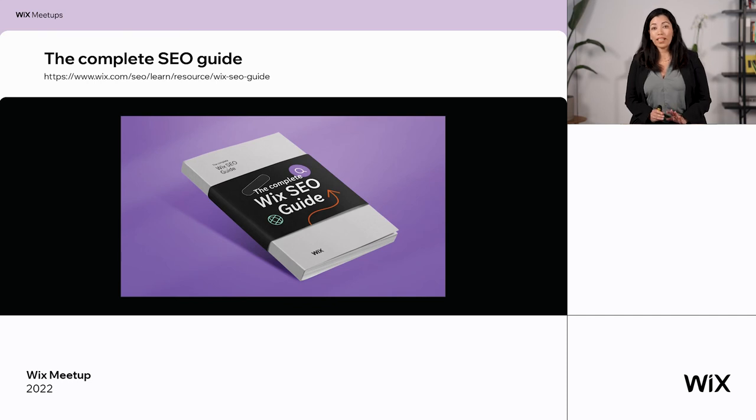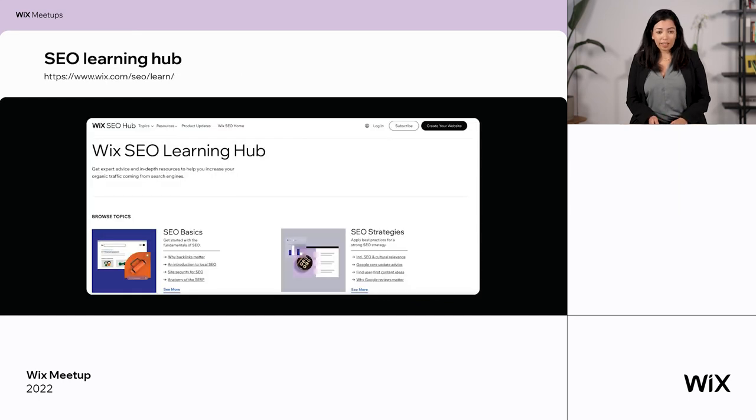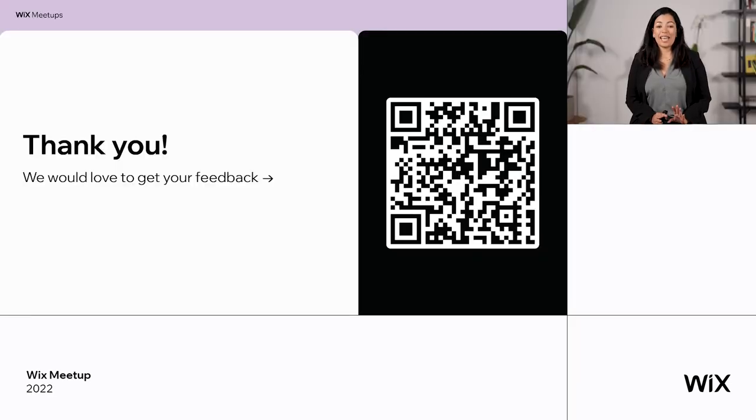If you want to learn more about Wix SEO, there's a complete SEO guide at the link provided — everything about Wix SEO, all our tools and abilities, always kept updated. Another important resource is the SEO Learning Hub — a new hub we launched recently with all the information you need to know about SEO, not only about Wix. If you want to learn SEO, go there: there's amazing content and an interesting podcast. Thank you very much, I really enjoyed having this conversation. There's a QR code here — please scan it and leave us feedback about how it was. Thank you very much.